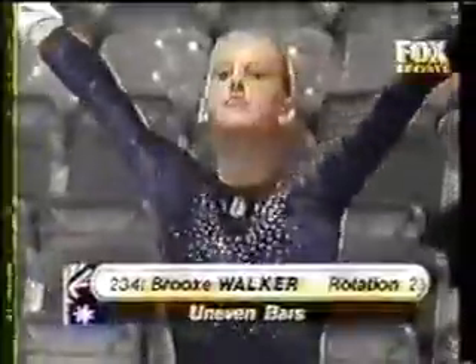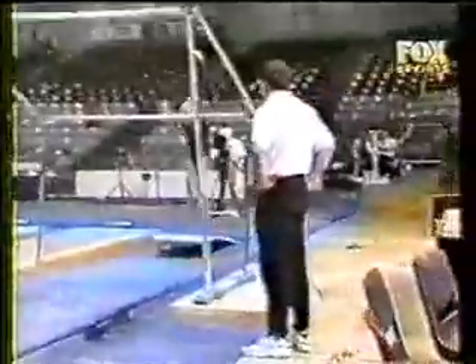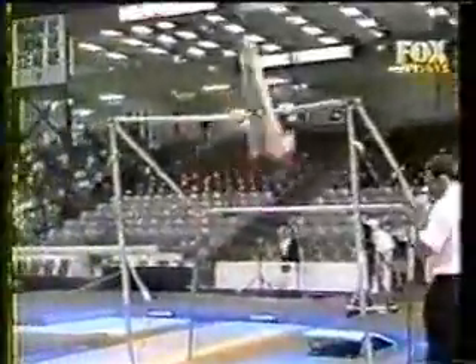Antero 9.3 gets the Americans off to a great start. Wow, the pressure now on Brooke Walker. She's joined in on the uneven bars, and Brooke with a brand new routine here — many difficult skills in combination.